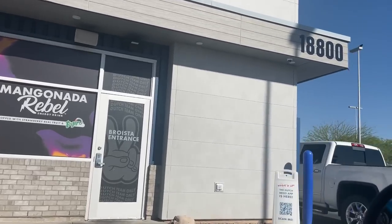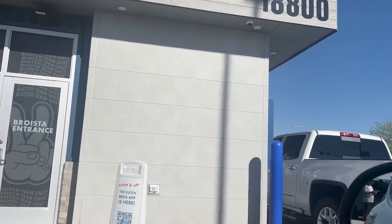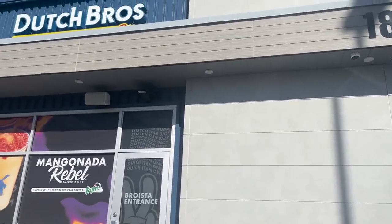Got my Dutch Brothers coffee — phenomenal as always. I'm driving over to Walmart, which is literally in the same parking lot. Dutch Brothers is such a fun coffee shop with really good music and super nice employees. I noticed most of the employees are men, and the door actually says 'Broista entrance' — B-R-O-I-S-T-A — instead of barista. I think that's really cool.